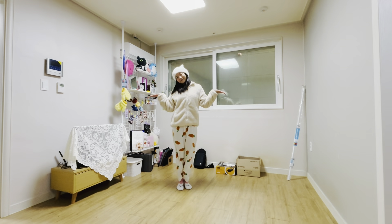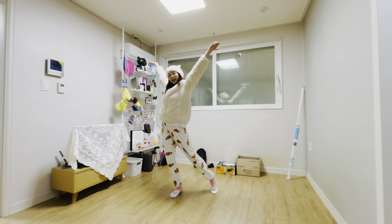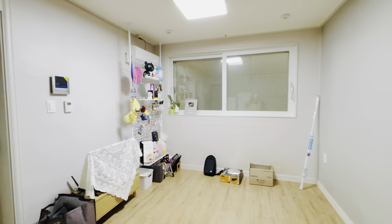Hi guys! Today is a very special day because I'll be showing you my new room! I just moved in last December, which was a month ago, and the reason I got this place is because I want to work on my videos at home.